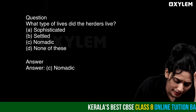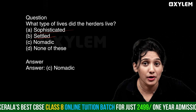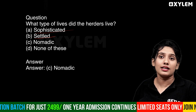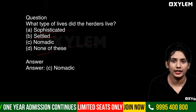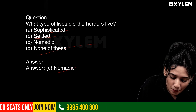Option A: Sophisticated — developed, advanced lifestyle. Option B: Settled life. Option C: Wanderers, nomadic. As you can see, the answer is Option C: nomadic.